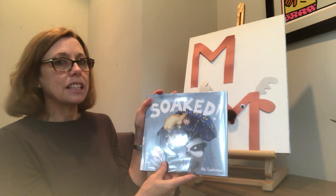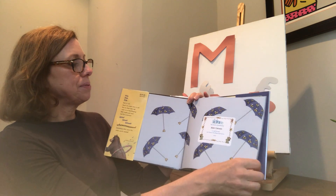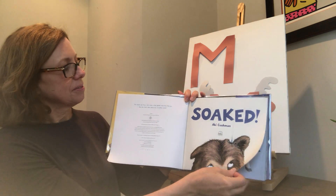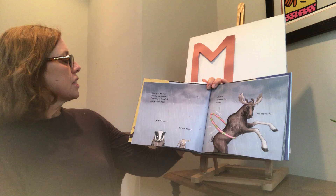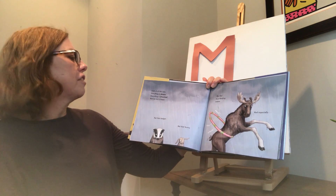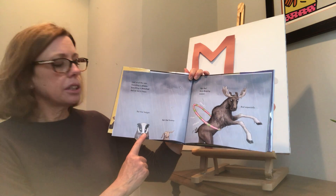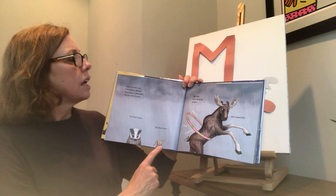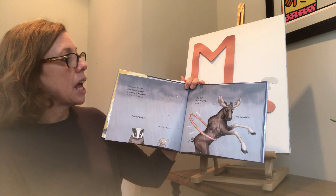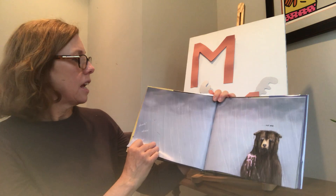One more book, and this one is called "Soaked" by Abbie Cushman. This is about a bear and some other animals including a moose. Look at all this rain — everything is dreary.